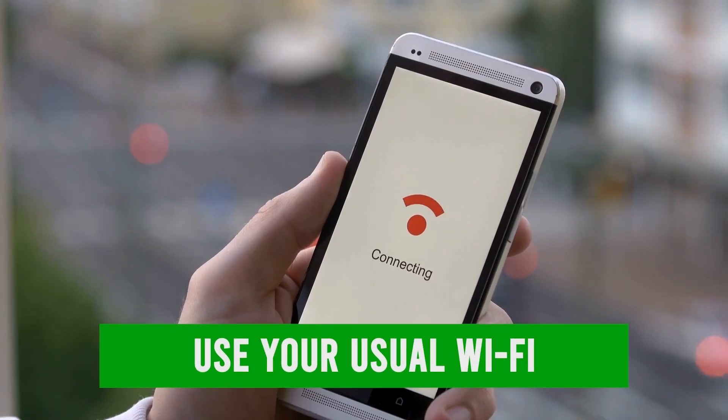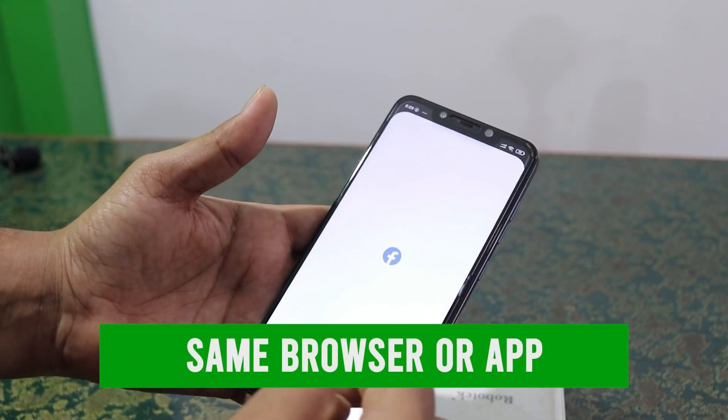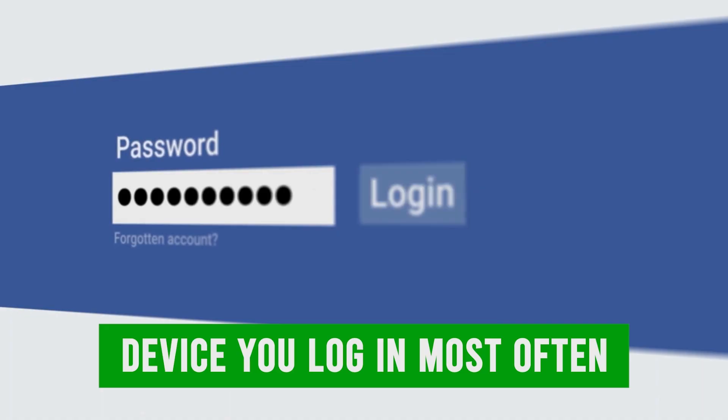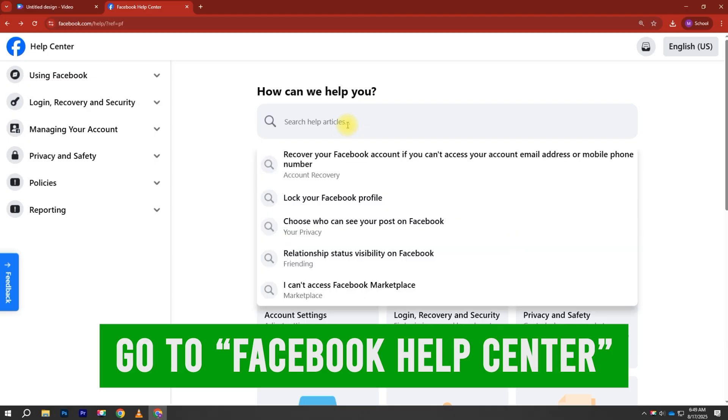So, what can you do? First, try connecting to the same Wi-Fi you normally use. Second, use the same browser or Facebook app without clearing its data. Third, whenever possible, log in from the device you use most often. And if the problem still doesn't go away, click on 'Need more help?' to explore additional recovery steps.